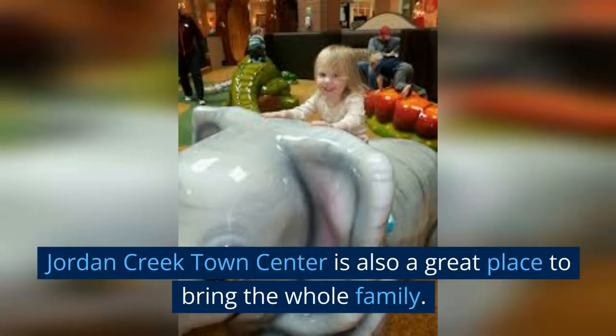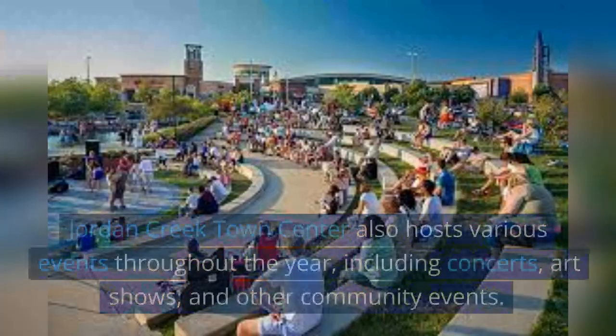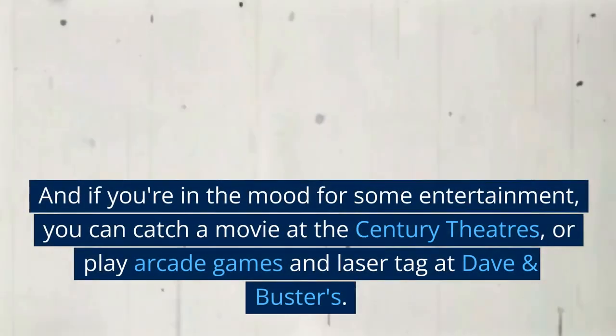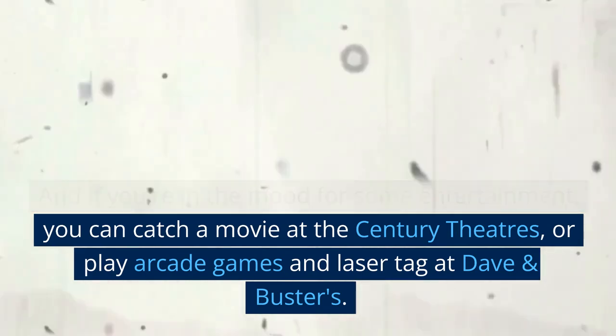Jordan Creek Town Center is also a great place to bring the whole family. The mall also hosts various events throughout the year, including concerts, art shows, and other community events. And if you're in the mood for some entertainment, you can catch a movie at the Century Theaters, or play arcade games and laser tag at Dave and Buster's.